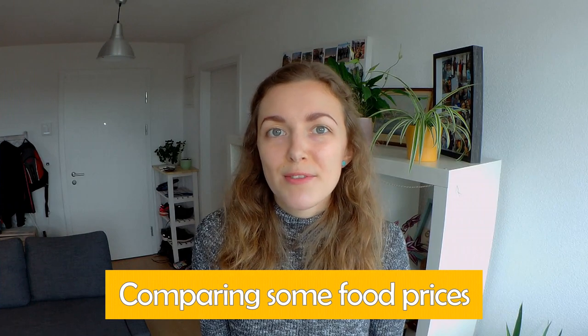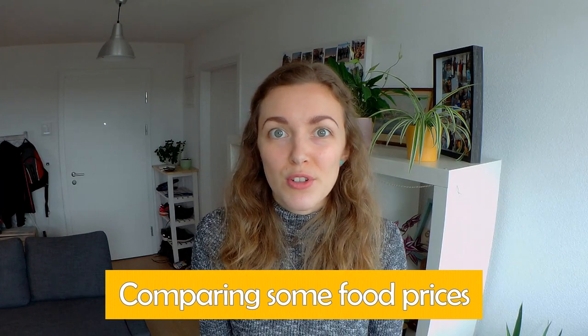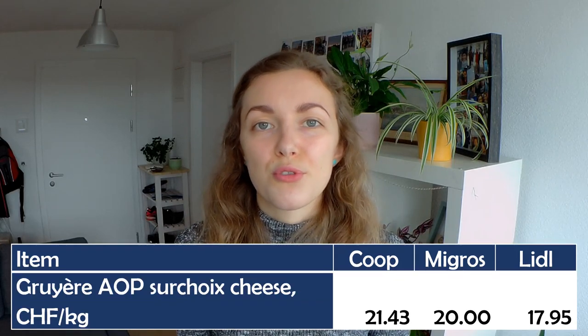Now let's compare prices for specific items in each shop. I'm not going to go through all items as that would make this video very long, but I will link a spreadsheet summarizing all that information in the description box below. It was interesting to see that some prices are actually quite consistent across all three shops, so it wouldn't matter where you buy them. That's true for things like eggs, oats, fusilli pasta spirals, and Gruyère.